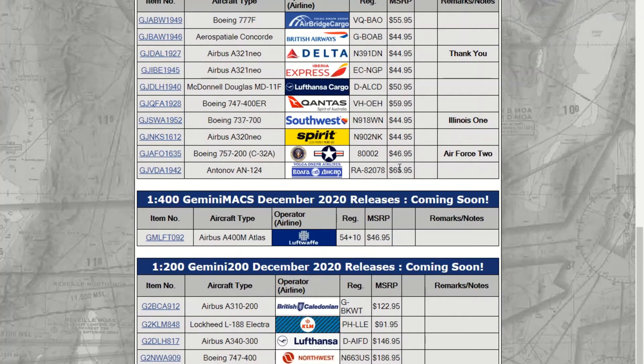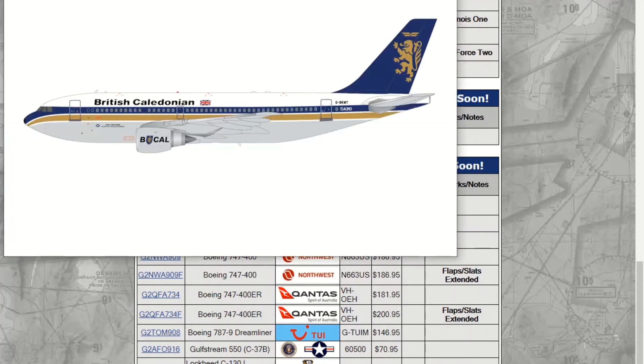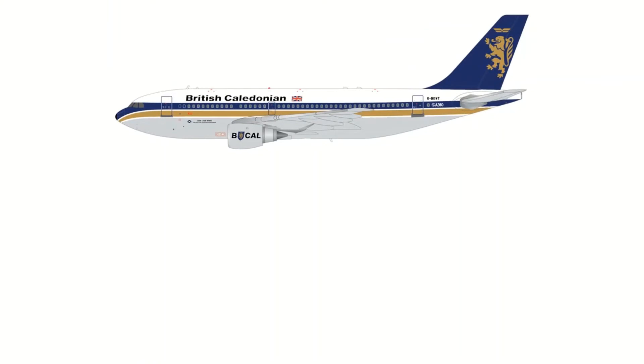The Antonov is $65 at retail price — that's the higher end. What retailers do is Gemini gives them a minimum and maximum price, and most of the time retailers put it to the minimum price so that people will actually buy it. Moving on to 1:200 now — this one is less exciting for me anyway, since I'm not really into 1:200. I'm not a huge fan of retros, but this one is a British Caledonian 8-3-10.